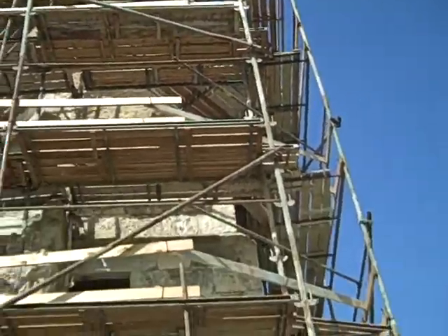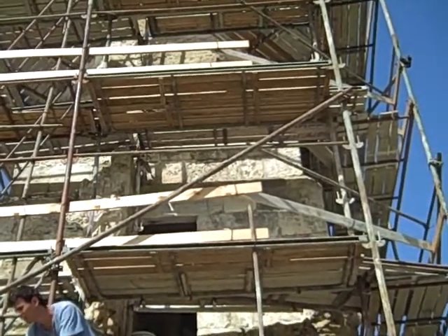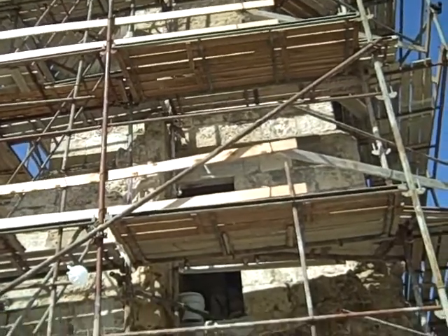Reconstruction work is going on in the minaret of Yavna, which was built in 1337 from the Egyptian ruler, a command to the local ruler in Ramla in this area, to build it.